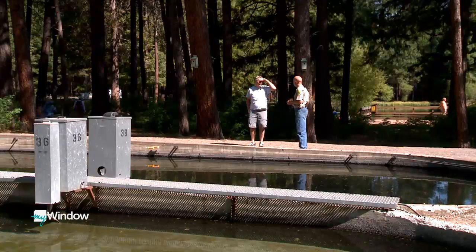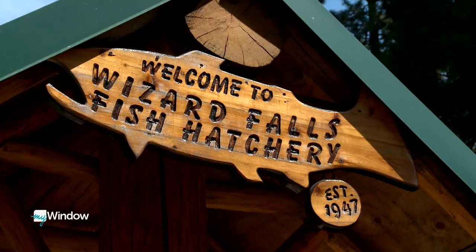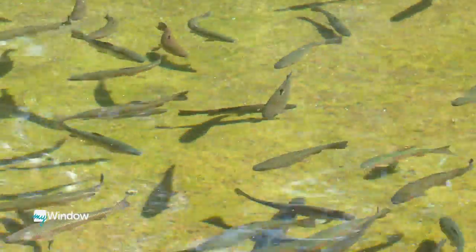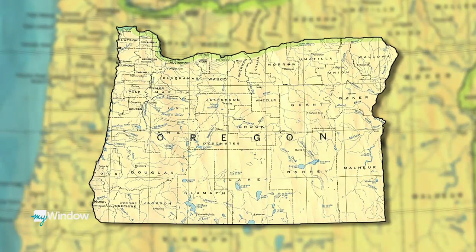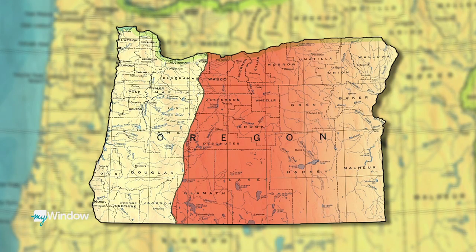We raise fish anywhere from six months to three years, depending on the species and what we're trying to do with them. Doug Curtis has been tending to this ever-changing biological resource of fish at Wizard Falls for more than 20 years, and he's proud of how widespread his harvest is distributed — covering about 51% of the land mass of Oregon, primarily starting on the west slope of the Cascades and heading east all the way to the Idaho border.